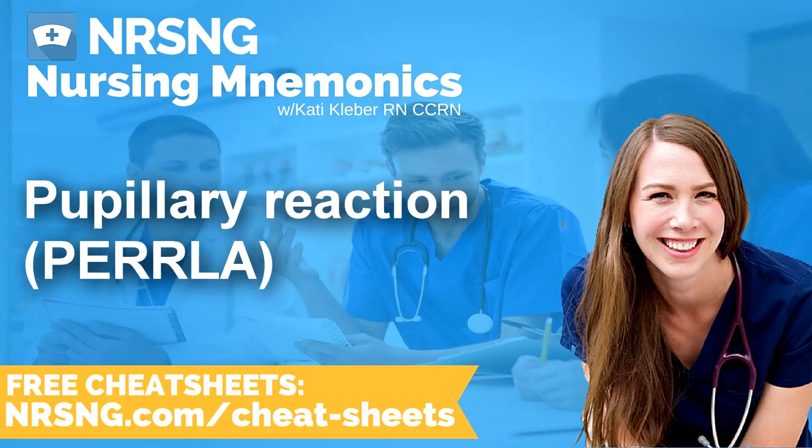This next mnemonic is PERLA. It's to help you remember the normal pupillary reaction that you're hoping to see. PERLA stands for Pupils Equal, Round, and Reactive to Light and Accommodation — P-E-R-R-L-A.